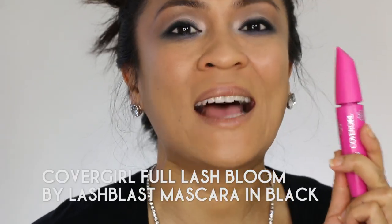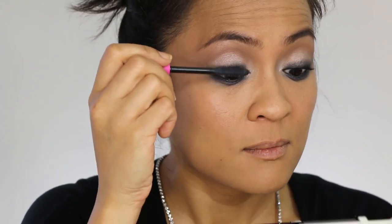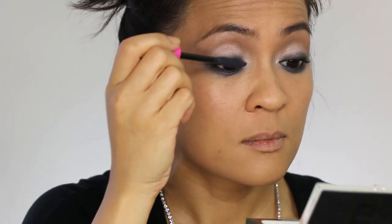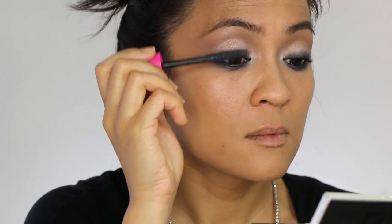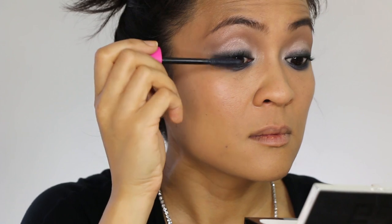Next I'm going to load up those lashes with layers upon layers of mascara. Then I'm going to charge through the bronzer, the blush, and the highlighter.